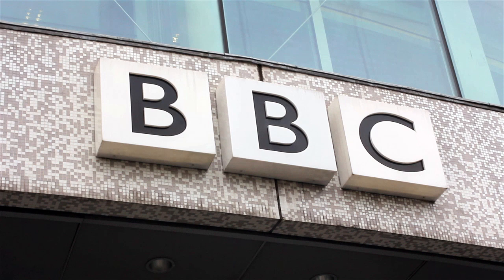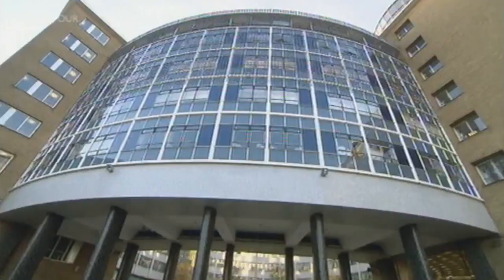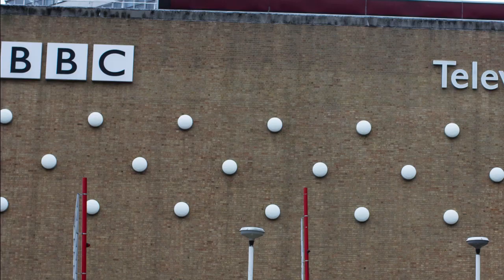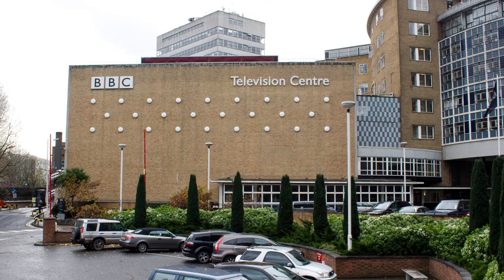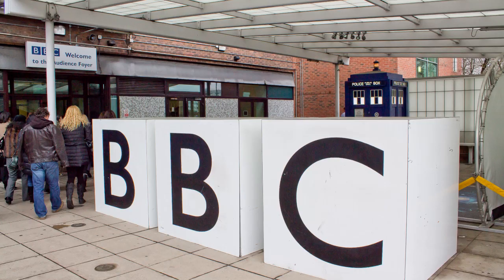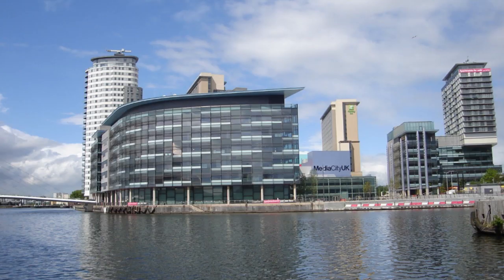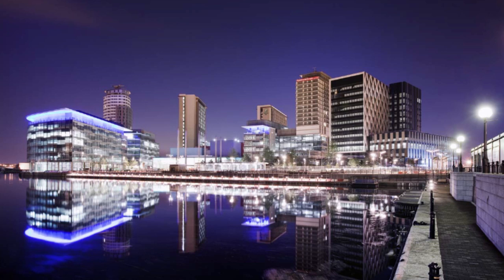BBC Television Centre, the headquarters of the world-famous BBC Television, officially opened on the 29th of June 1960. It is one of the most recognizable facilities of its type, having appeared as the backdrop for many BBC programmes. It remains one of the largest television facilities in the world and is the second-oldest operating television studio in the United Kingdom, after Granada Studios in Manchester, where Granada Television was based for many decades. With Salford Quays being the new home of the BBC, Television Centre is now being emptied, with staff and sets being moved to their new home. In July 2012, the BBC sold its historic Television Centre in a deal worth £200 million.